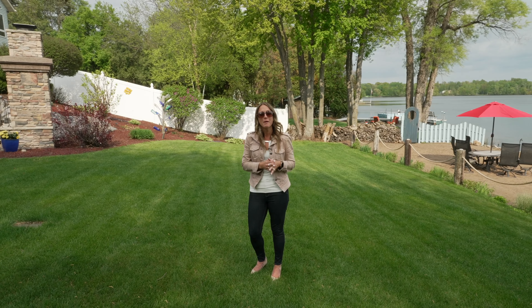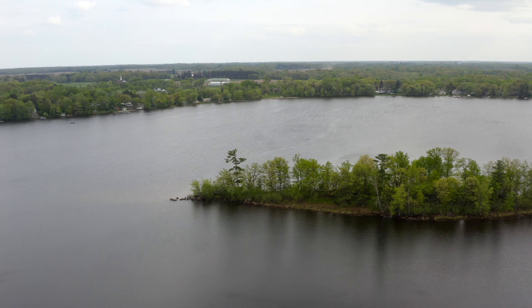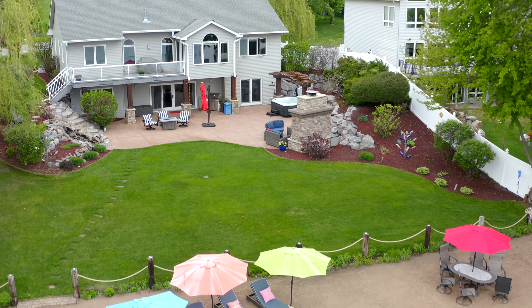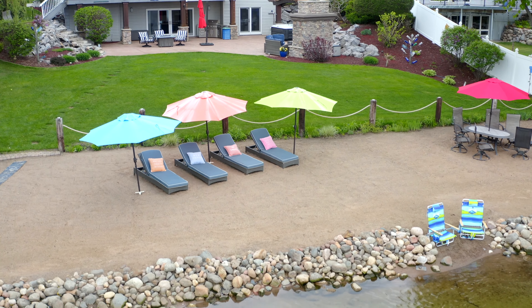I'm at 2950 Paul's Lake Road on the gorgeous Paul's Lake. This is a lake that's also known as Florence. We're just a few miles away from the town of Cambridge, right next to the boat landing. This beach is about 185 feet of lakeshore with a sandy beach. It is so beautiful.